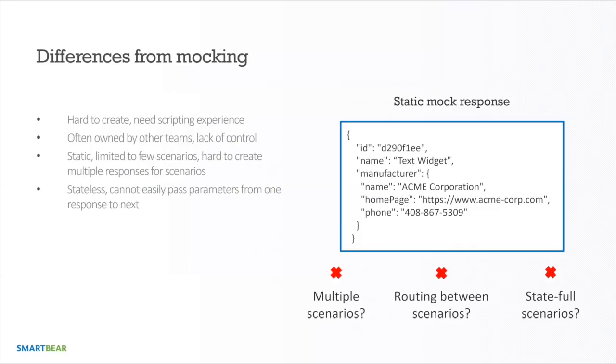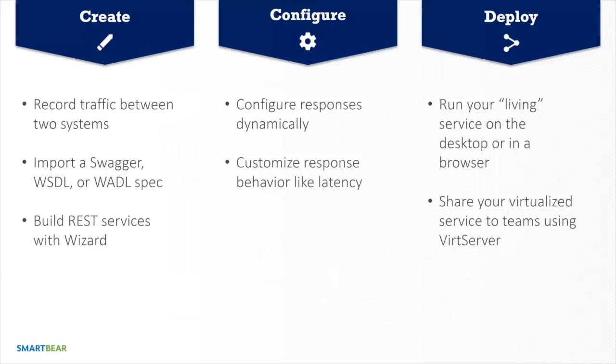It's also really hard to share mocks. Virtualized assets are easy to share with a tool like Service V Pro — VirtServer can stand up inside your firewall, your own infrastructure, or in the cloud and host these virtual assets so your whole team can access them. The dynamic, stateful nature of virtualized assets is a huge advantage for unit testing, integration testing, and performance testing, with real data consistently outputting from the API.